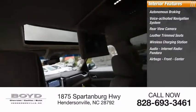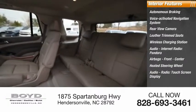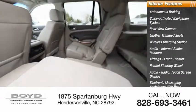Pandora, Airbags — Front, Center — Heated Steering Wheel, Audio Radio, Touchscreen Display, and Electronic Messaging Assistance with Read Function.